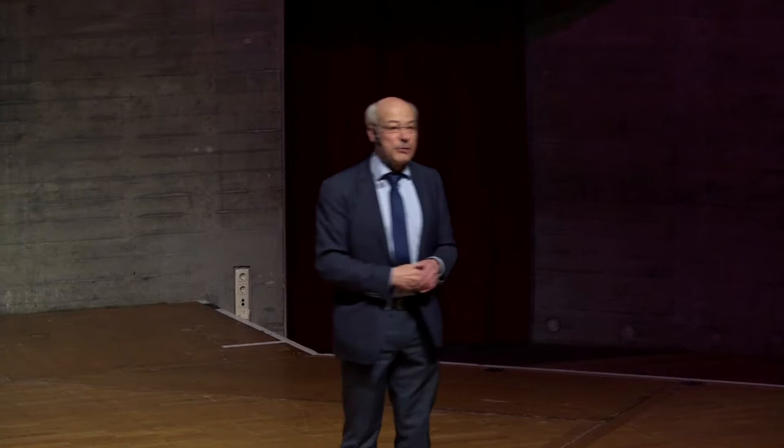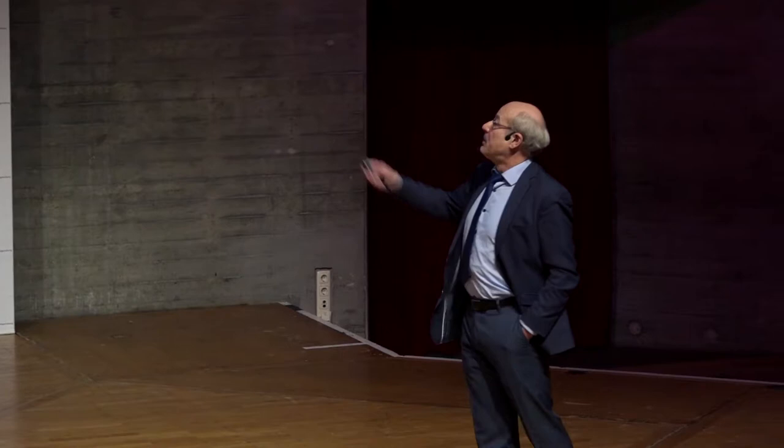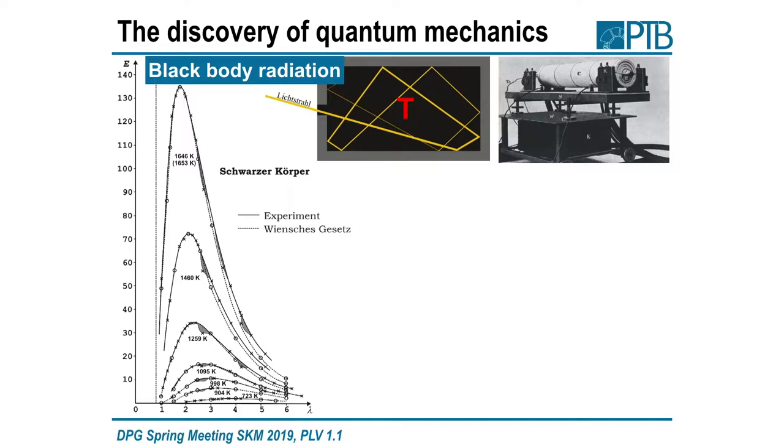This was actually the birthplace of quantum mechanics, as probably everybody learns in the first semesters of a physics course. People here looked at blackbody radiation — the radiation coming out of a little hole in a black body at a certain temperature. At low temperature you are at long wavelengths and low intensities; if you crank up the temperature, you go up with the intensity tremendously and go to lower wavelengths.